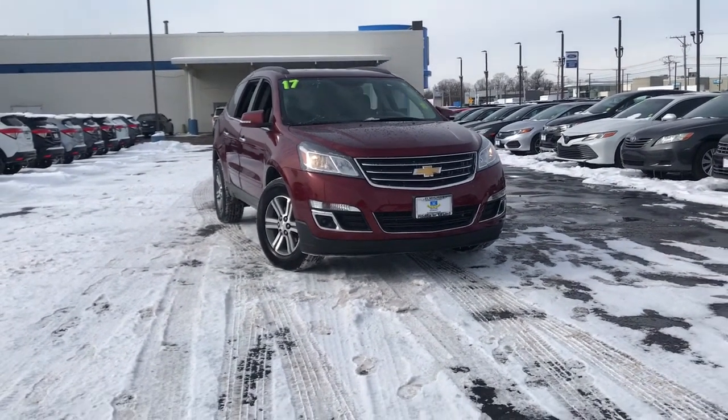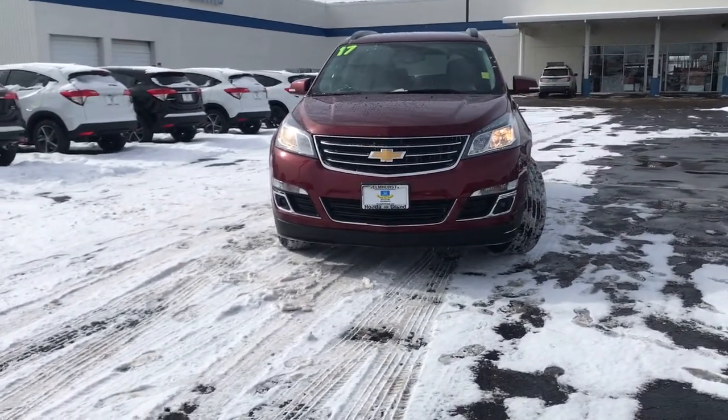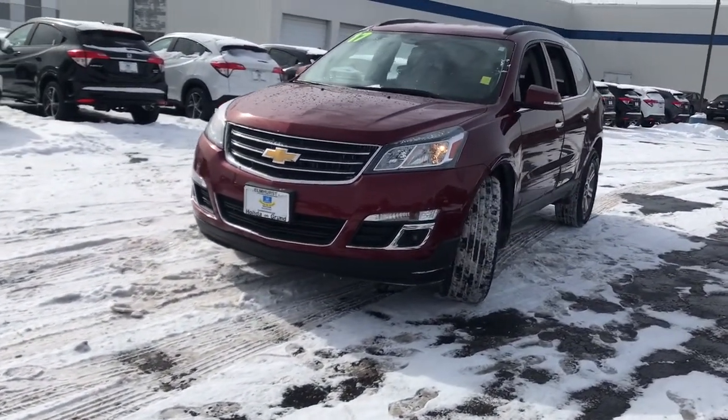Take a moment to check out the 2017 Chevrolet Traverse. This vehicle is an outstanding buy with fewer than 40,000 miles on the odometer.